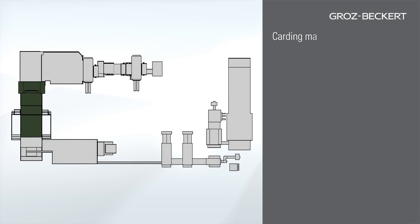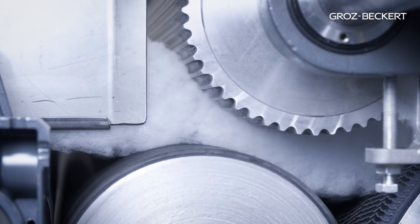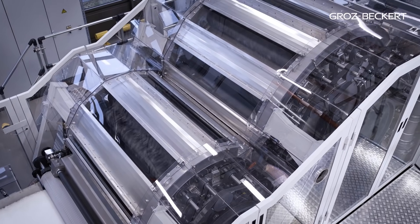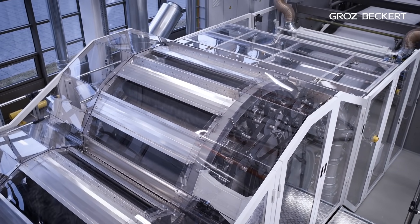The fibrous mat is now fed to the carding machine — one of the key components of the staple fiber needle punch line. It separates the fiber flocks and ensures an absolutely uniform fiber web.